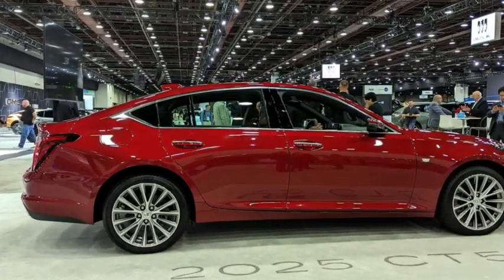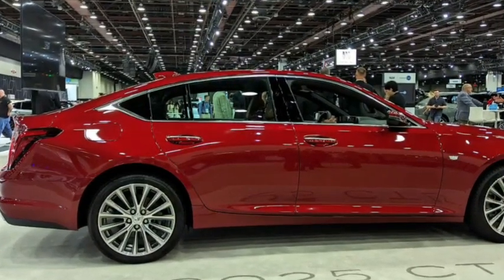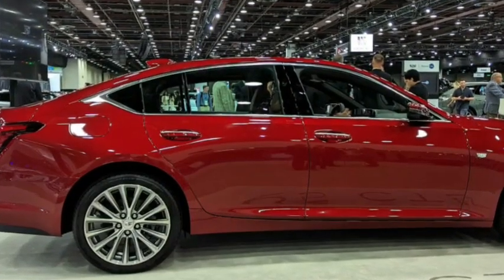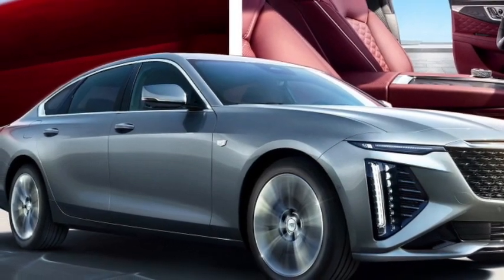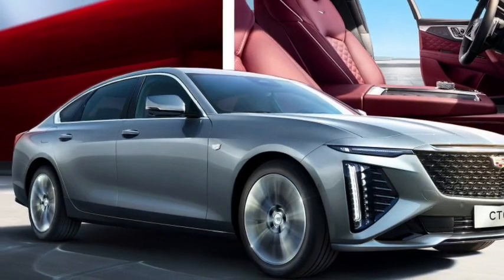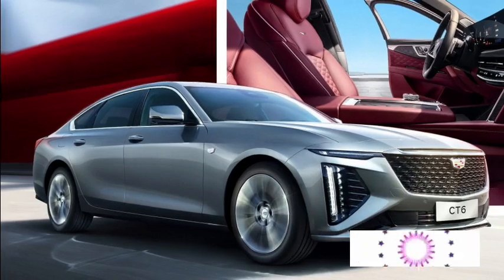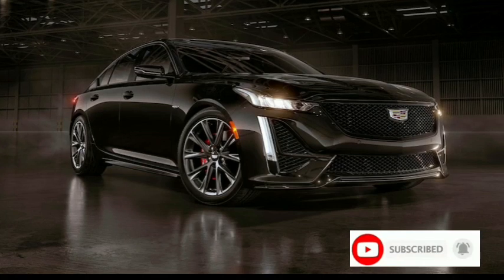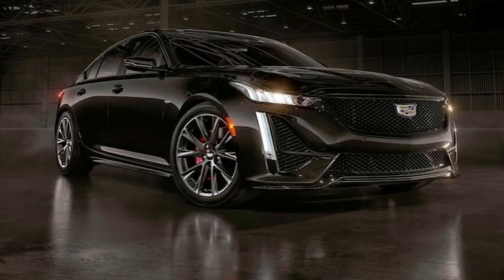Due to the dual nature of the CT5, it is offered in two variants. If you want an economical and stylish mid-sized luxury sedan with good handling, the Premium Luxury model is recommended. It adds features like an electrically adjustable steering column, ventilated memory front seats, interior lighting, illuminated exterior door handles, and front and rear park assist.